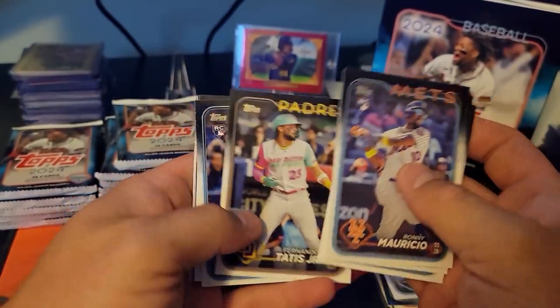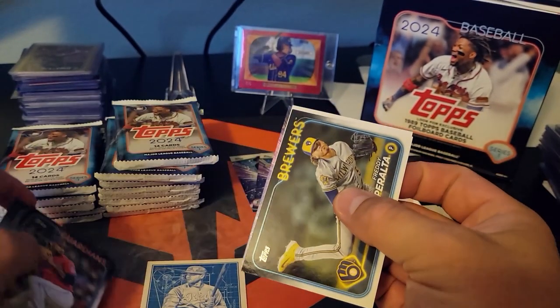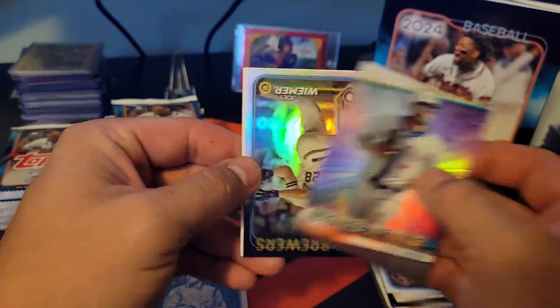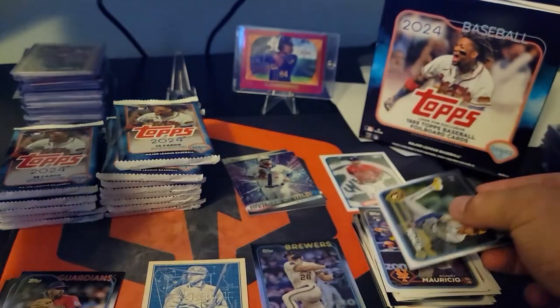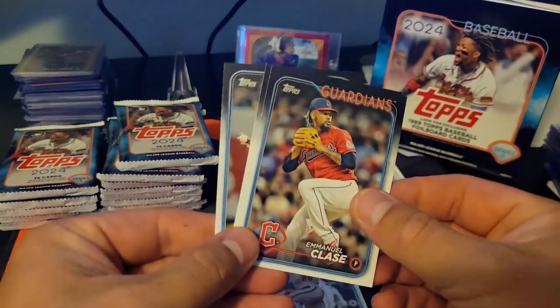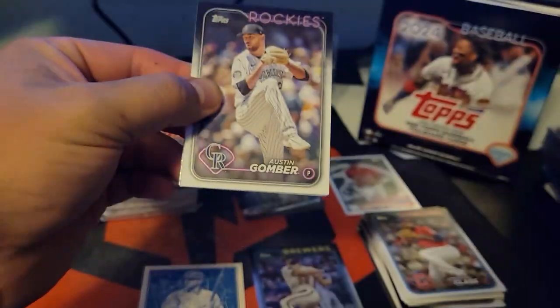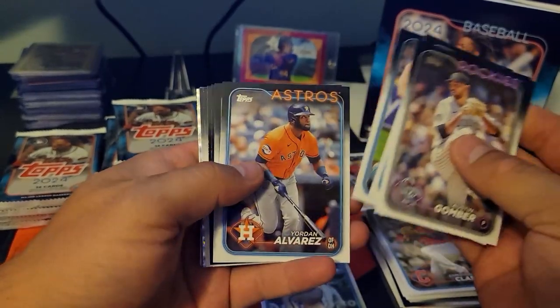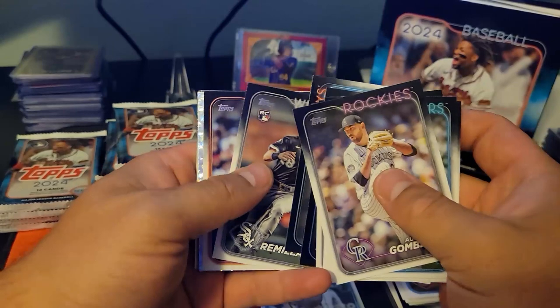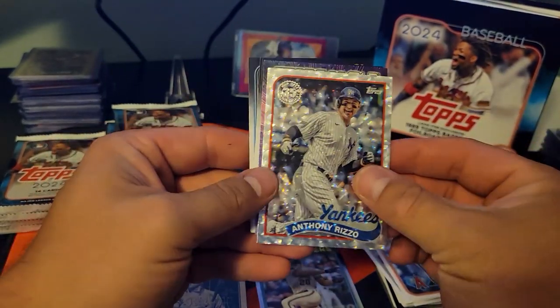What baseball product have you guys enjoyed ripping the most this year? Leave me a comment - tell me what your favorite product is and why. That looks like it's just a rainbow silver foil Joey Weimer. I've probably opened by far the most of Topps Series 1. I've gotten into a lot of breaks on Whatnot for different products, but I think my favorite is Topps Chrome Platinum that just came out recently. I've been trying to find it but the stores around me just don't have product. We got a foil board Anthony Rizzo - those are cool.